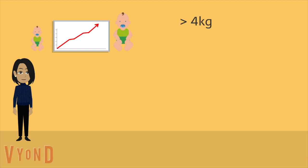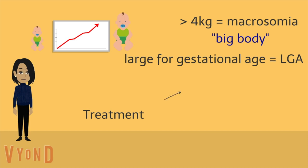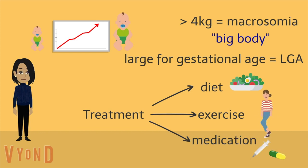Higher sugar levels can mean your baby grows more than in someone without diabetes. If the baby is over 4 kilos it is referred to as macrosomia, simply big body. And if the baby is large for the stage it is in pregnancy, it is called large for gestational age, or LGA. The better you are able to control your blood sugar levels using treatments your team recommends — such as diet, exercise and medication — the better the chance your baby will grow to a normal size. However, some babies will still grow large even with good sugar control.